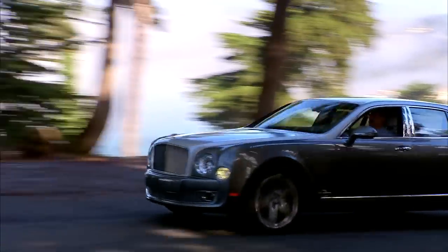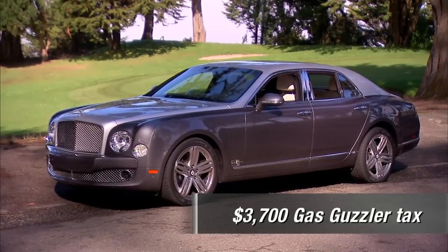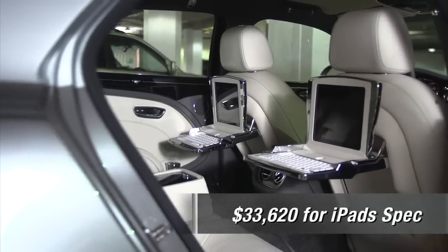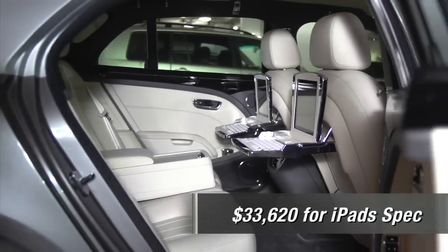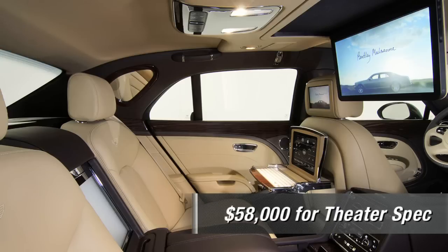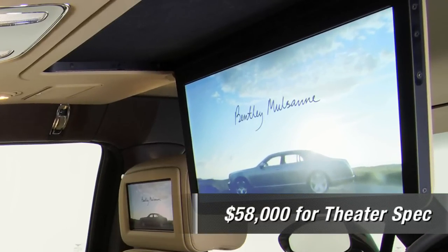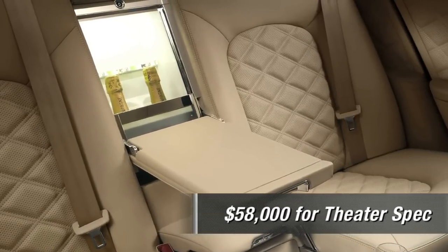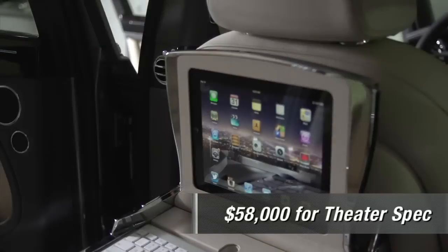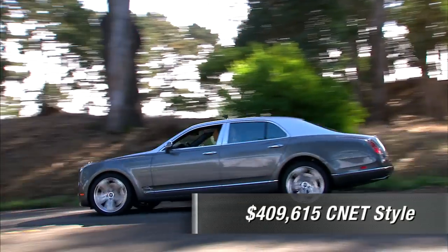Let's price this out — you better sit down. Base is $345,320. Gas Guzzler Tax: $3,700. Destination: $2,595. To get the iPads on those powered picnic tables with keyboards and a wireless hotspot, add $33,600. Or really go all out with the theater spec — that includes the full iPad package, the big drop-down center screen, champagne fridge, a 64-gig iPod Touch, and a Mac Mini in the trunk in its own electric power drawer with wireless keyboard and mouse. That raises the option total to $58,000, and now you're somewhere north of $409,000.